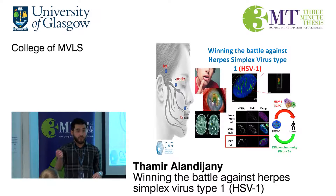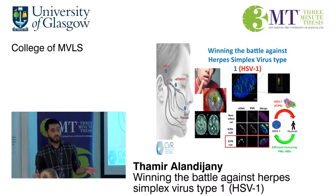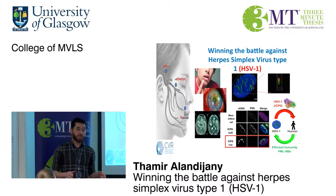If I walked around this room and started to collect samples, take them back to the lab and test for past exposure to herpes simplex virus type 1, it's likely that 50 to 80 percent of us have been exposed to the virus. Actually, we're still carrying the virus in our body.